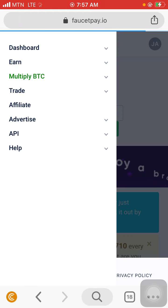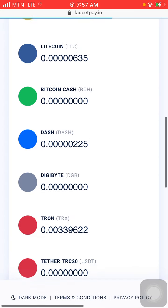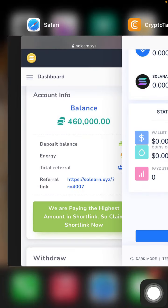My Faucet Pay is loading — just hold on. Here comes my balance in Faucet Pay: the Solana I have about 0.0000280 Solana. That is my Solana right now. So I'm going to do a live withdrawal in this video from the first site — the link is in the description — and it is going to come and add here to my Solana balance.